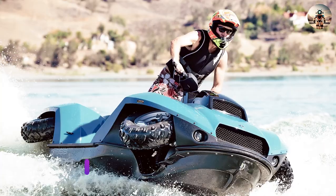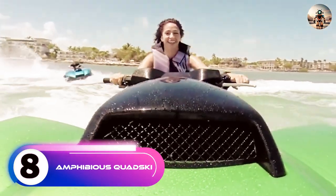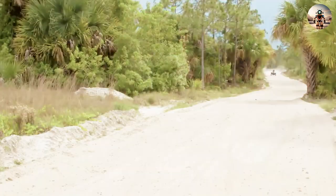Number 8: The Amphibious Quad Ski. A vehicle for both the land and the water, the Quad Ski, in very simplistic terms, is the successful combination of a quad bike with a jet ski. It truly is an all-terrain vehicle, capable of attaining speeds of 45 miles per hour on both land and water.